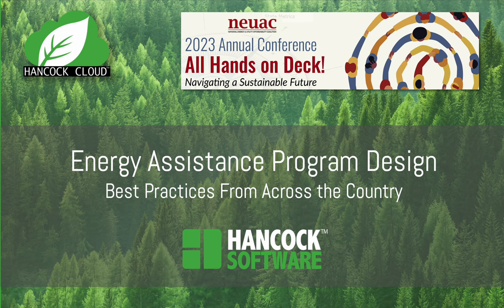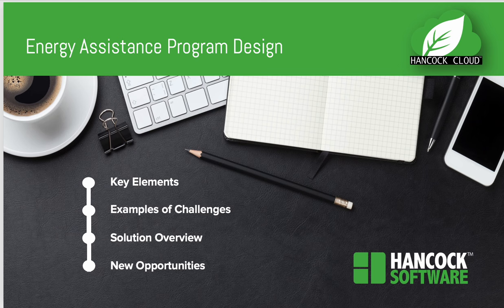Last week, the founder of Hancock Software, Lily Lee, went to San Diego to the NEUAC conference and presented a session on the Energy Assistance Program design, taking best practices from across the country. Key elements of the presentation were: what are LIHEAP states and agencies facing today, what challenges, and what are the solutions to those challenges.